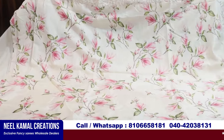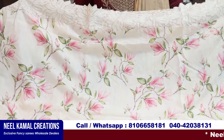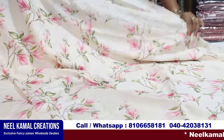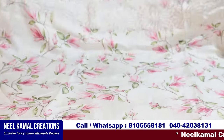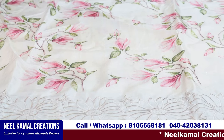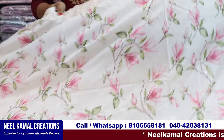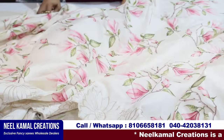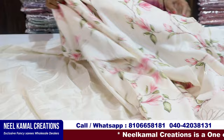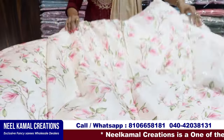This is a tussar silk — a light weight, soft fabric. There are two types: tussar and chender mix. This one is a botique taste, this one is a tussar — it's printed. There are three sides and many designs, with a plain blouse. It's a single-piece concept with many colors. The price is also reasonable.